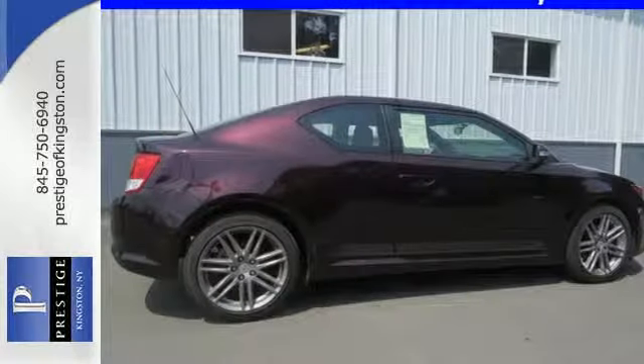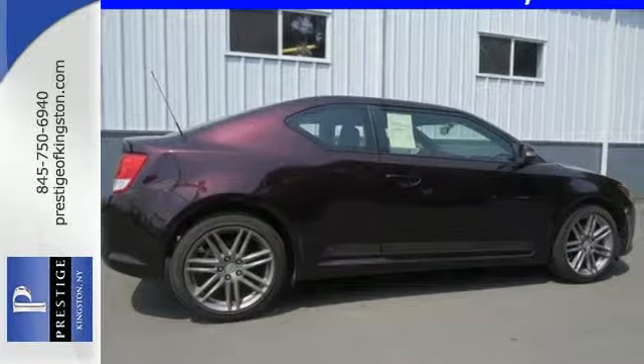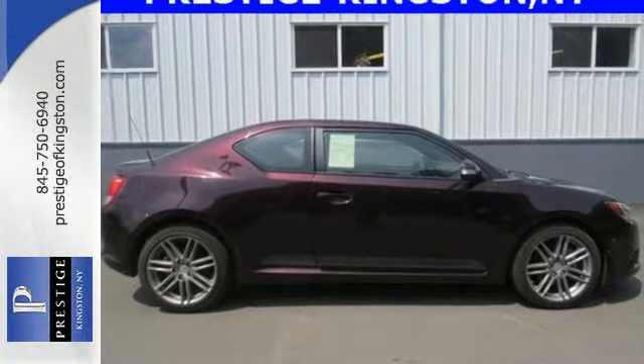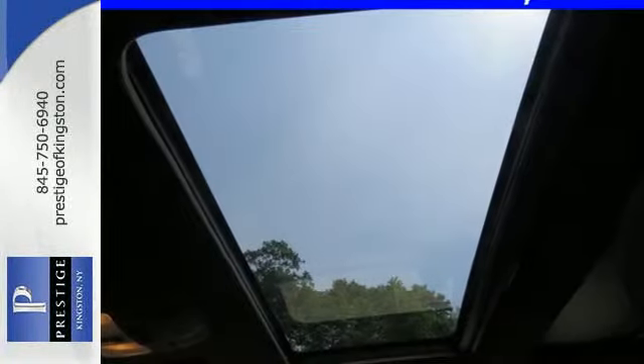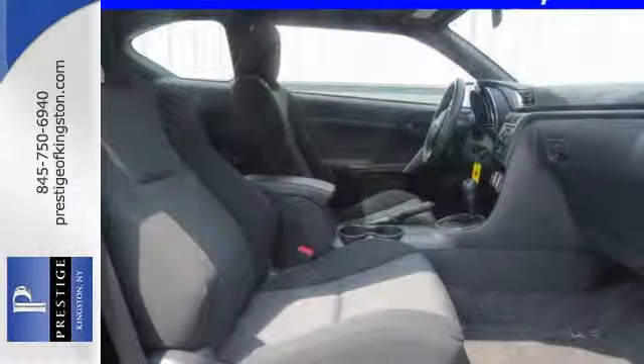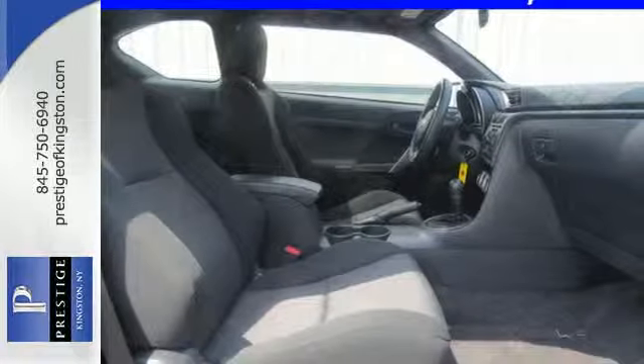This sporty two-door coupe has plenty of features inside to keep you cool and calm at all times. You'll enjoy the express open sunroof, the light-tinted windows, and the Pioneer sound system that comes satellite radio capable. Get your daily vitamin D by opening up the sunroof. It's a fun ride that's sure to turn heads with its unique style.